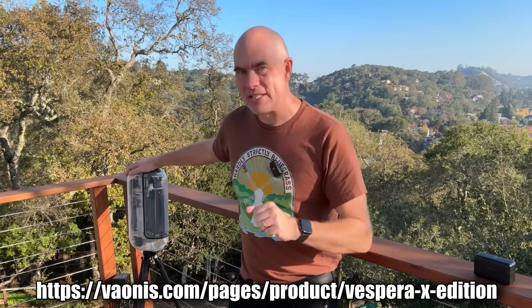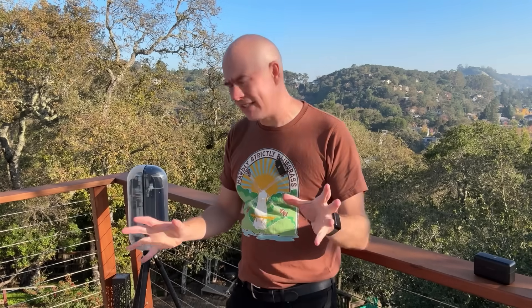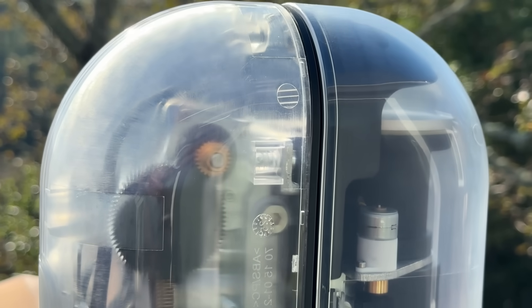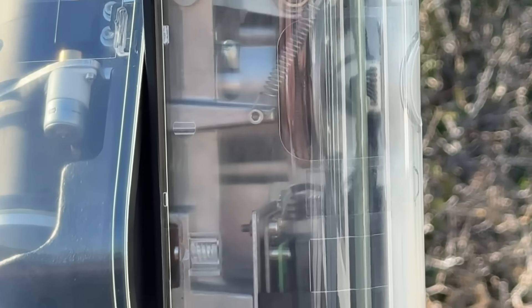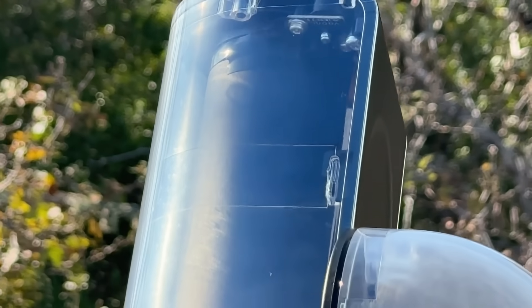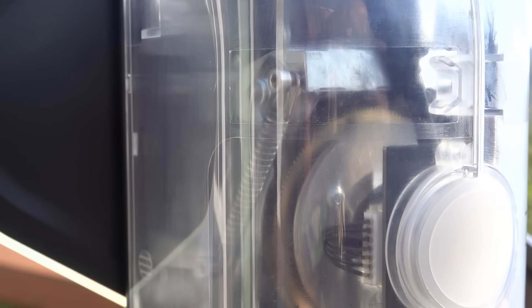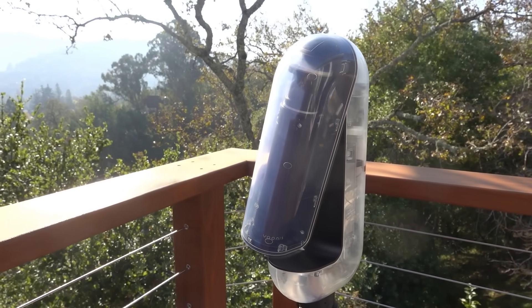The X Edition has a transparent case. That reminds me of the old iMac from last millennium, where everything suddenly began becoming transparent. Maybe that trend is back in. I actually like the transparent casing because it lets me see that a lot of the core mechanical parts are metal — there's not a lot of structural stuff that is plastic. When you've got a telescope, it has to hold position and slew very accurately, and you can see that all those critical parts are constructed out of metal.